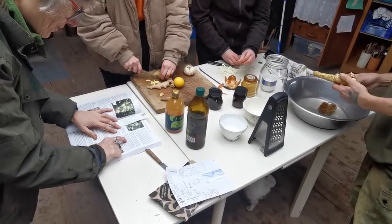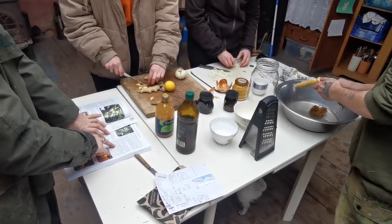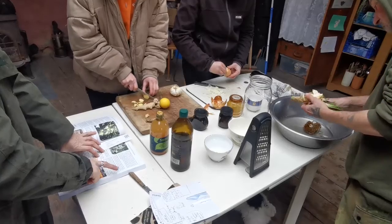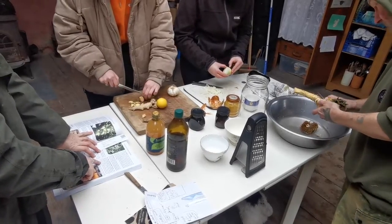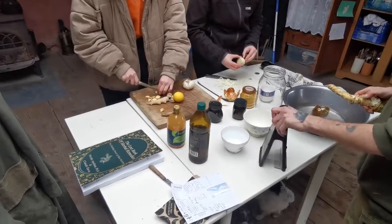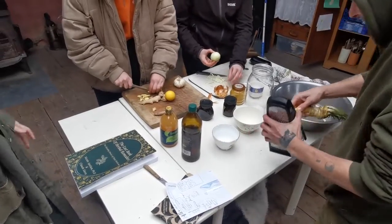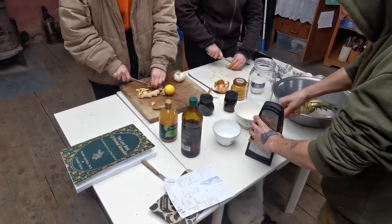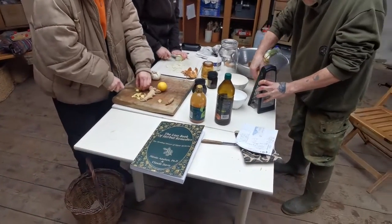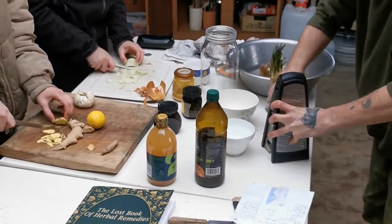So what we need for this recipe is half a cup of grated horseradish, half a cup of grated ginger, a quarter of a cup of minced onions, a quarter of a cup of minced garlic, one chopped lemon, one teaspoon of black pepper, a quarter teaspoon of cayenne pepper, and one teaspoon of turmeric. It does say honey but I forgot that — I can add that at home.